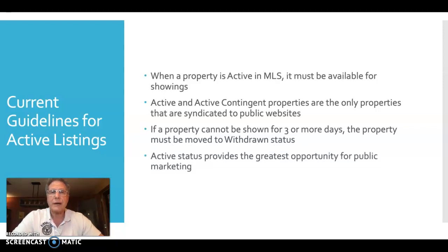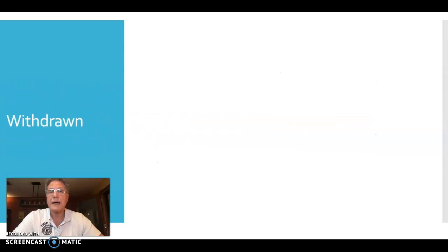Active status provides the greatest amount of opportunity for the public to see or be aware of your listing. This is a discussion you have to have with your sellers and help them understand both sides — the pros and challenges of being active versus moving into withdrawn status.